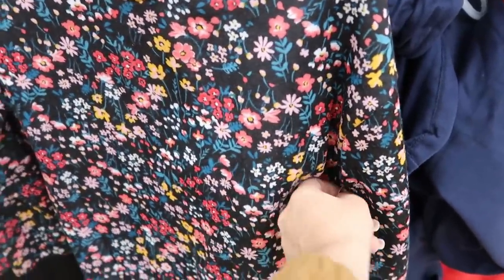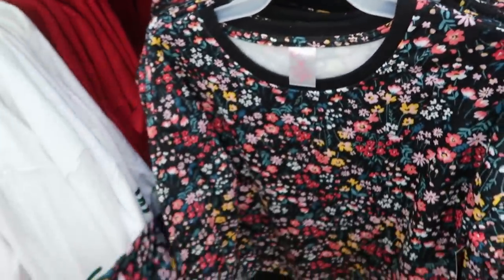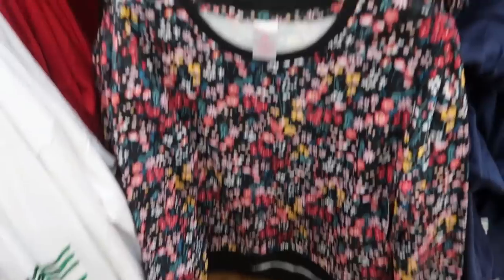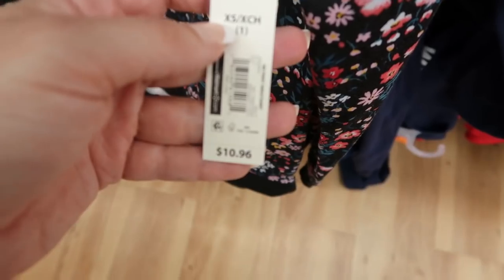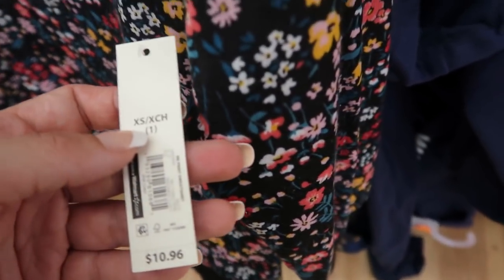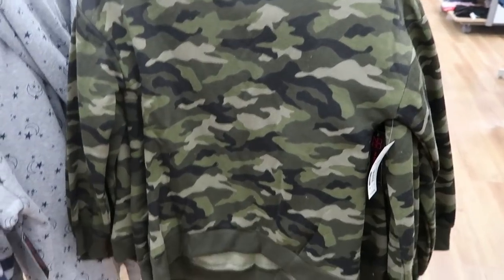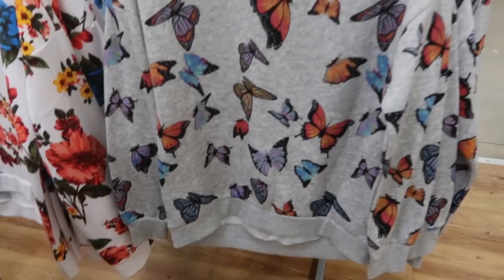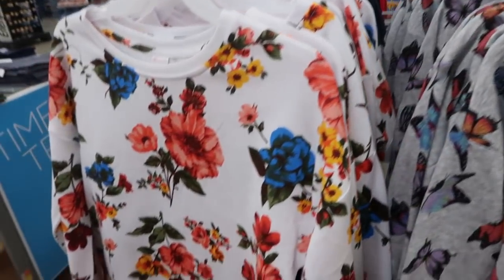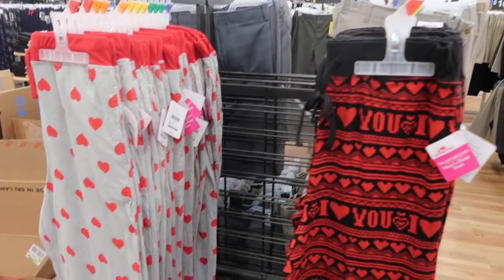I'm seeing some new No Boundaries sweatshirts — it does look like they run a little small. They're $10.96 and come in black floral, camo, butterfly print, and white floral.